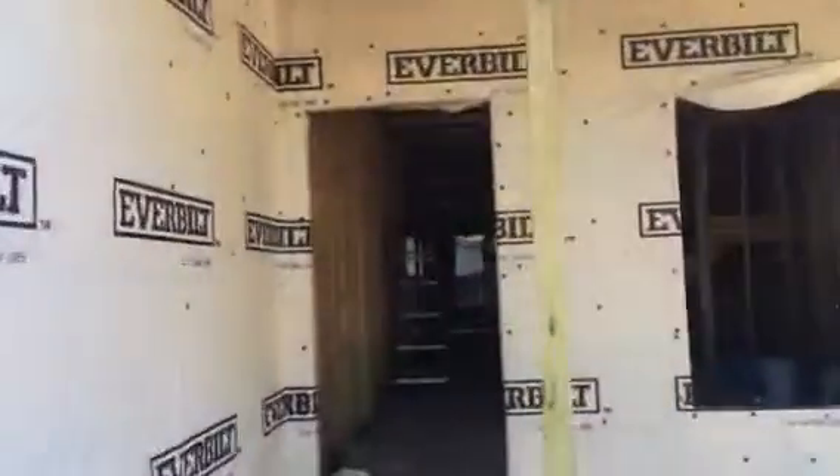We'll go ahead and go on the inside here really quick, try to stay out of everyone's way. We're about halfway complete with this project — we have the framing going in.